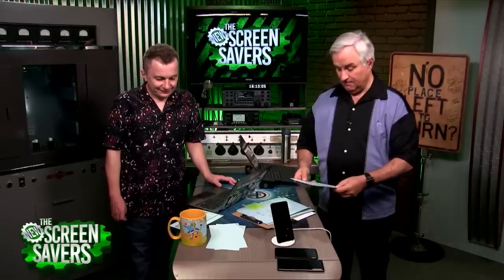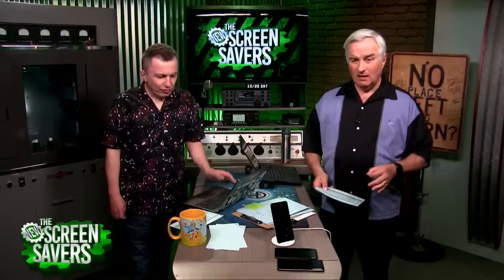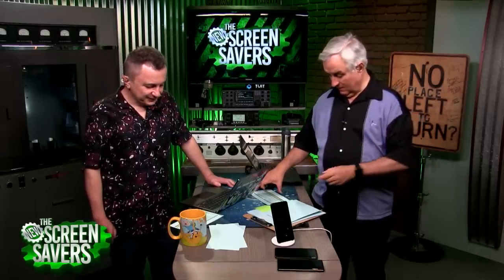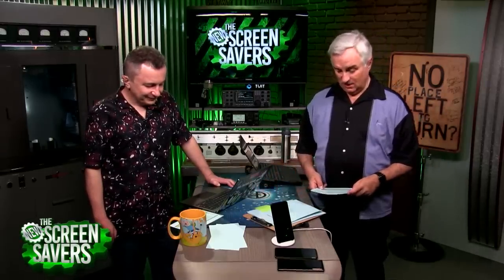Next, they'll join Kyle Rankin of Purism. TWIT previously reviewed the Librem laptop and was very impressed. Now Purism has launched the Librem Key — you can use it for logins like a YubiKey, but it also validates the integrity of the laptop itself. Kyle will explain in just a minute.